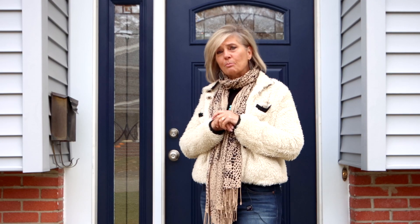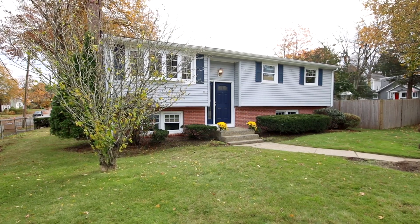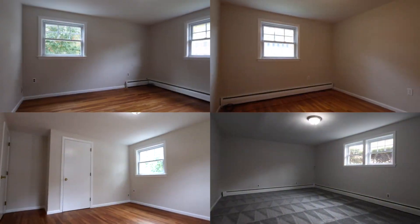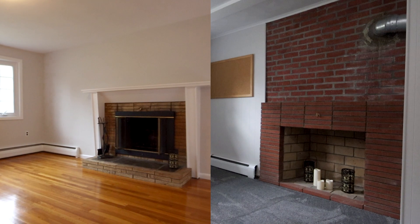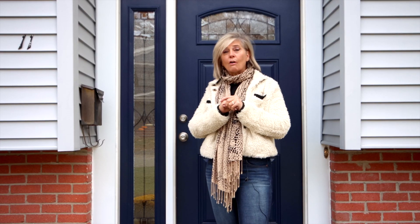Hi, I'm Ann DeMacio from Century 21 Charmin, and I'm here to present to you this beautiful home. It has four bedrooms, one bath, two living areas, and so much more. So many of the big ticket items have already been done for you. All you need to do is move in. So why don't you come on in and take a peek.